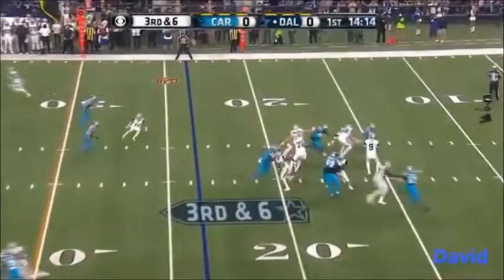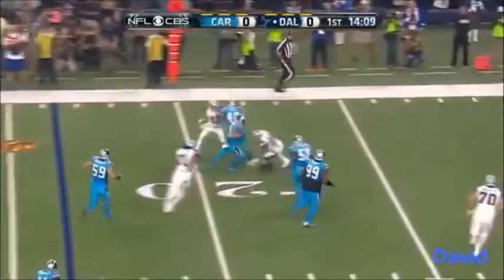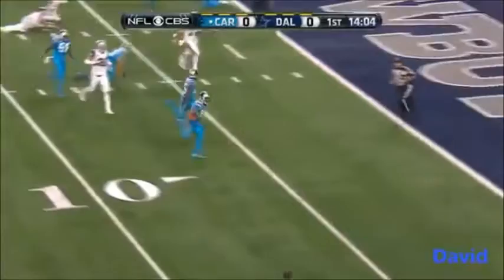Third and six. Romo up the pocket — he is picked off, intercepted by Kurt Coleman. Coleman breaks the tackle, he's at the 10, gets around Witten — he's going to find the end zone. Carolina, 59 seconds into the game, is on the board.